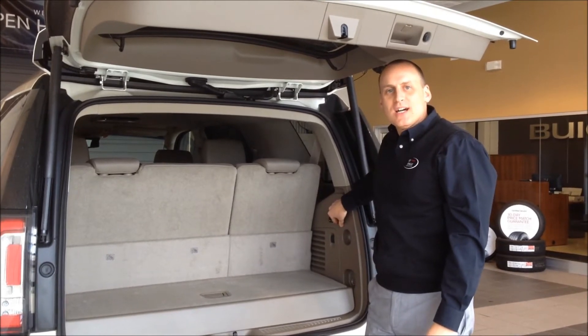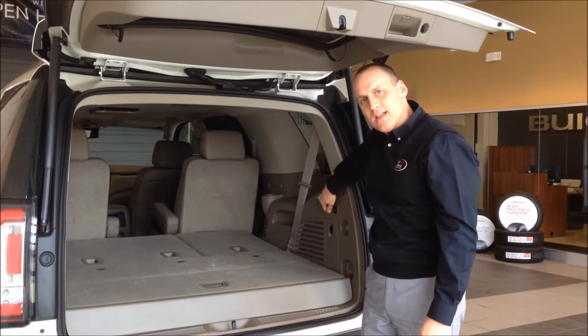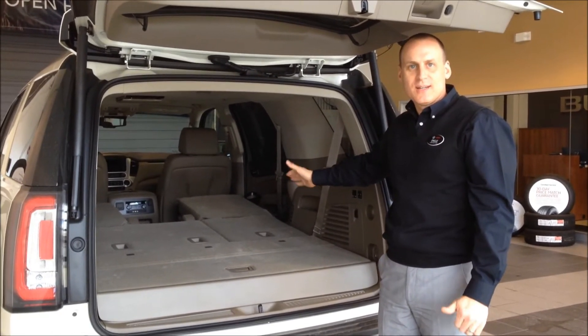My fourth favorite thing about the 2015 Yukon is the flat folding rear seats. There is a power button for the third row seat, and there's a power button for the second row seat, so you get a nice flat surface to put your stuff in. Big improvement.